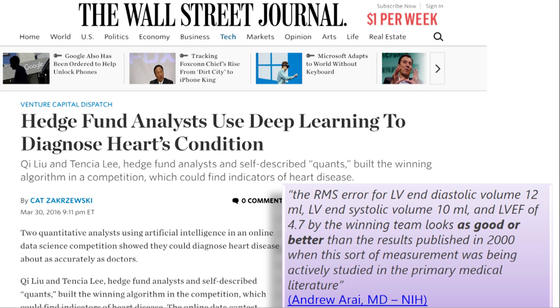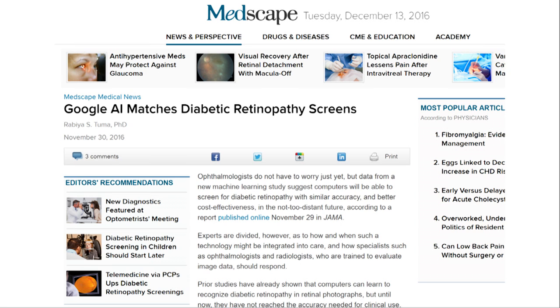It's interesting that people with no medical background going into medical imaging successfully is not unusual. Recently, a couple of hedge fund analysts looked at diastolic volumes in cardiology and came up with a system better than the state of the art and better than doctors. Even more recently, Google built on a Kaggle competition result looking at diabetic retinopathy and has a system which, looking at hundreds of examples, is clearly more accurate than doctors at diagnosing this very common condition.